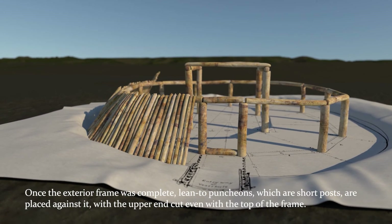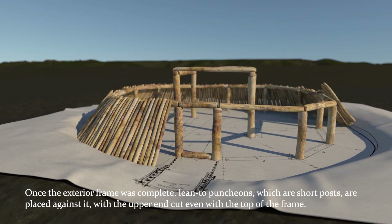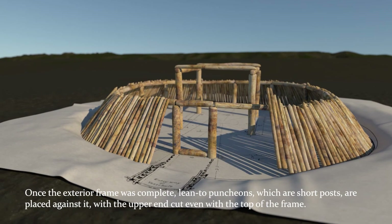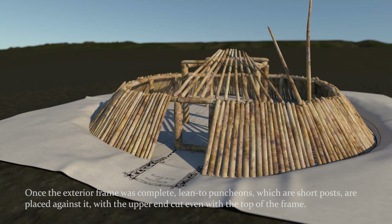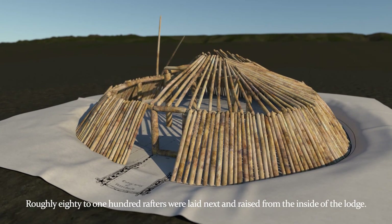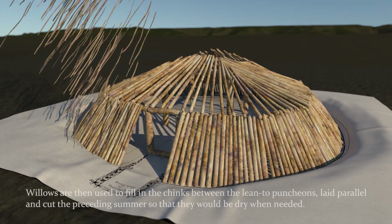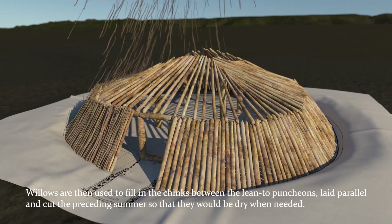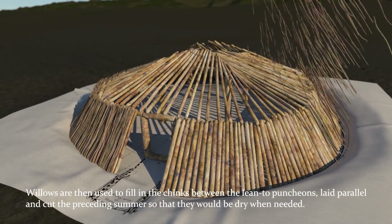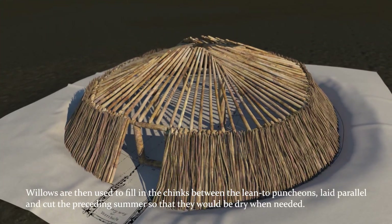Once the exterior frame is complete, lean-to-puncheons, which are short posts, are placed against it, with the upper end cut even with the top of the frame. Roughly 80 to 100 rafters are laid next and raised from the inside of a lodge. Willows are then used to fill in the chinks between the lean-to-puncheons, laid parallel and cut the preceding summer so they would be dry when needed.